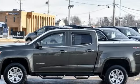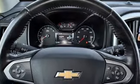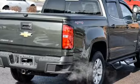And get ready for an impressive combination of features: external memory control, power heated mirrors, leather steering wheel, Wi-Fi hotspot, and manual tilting steering column.